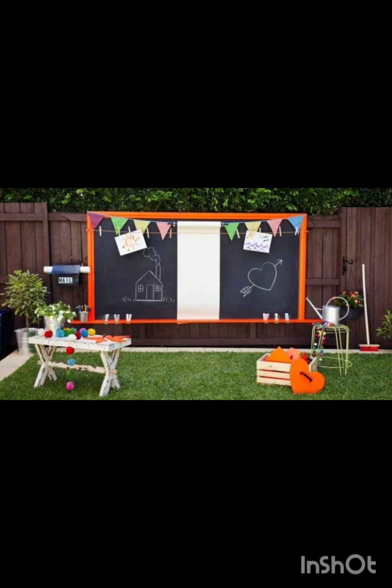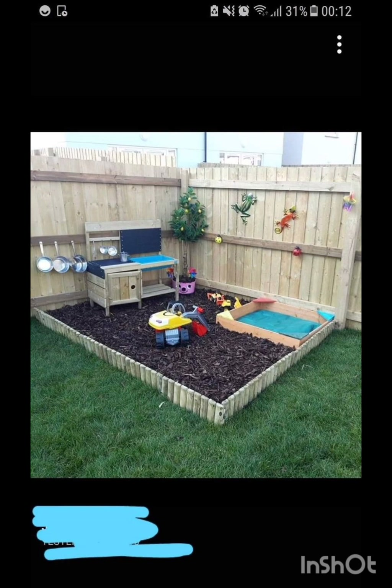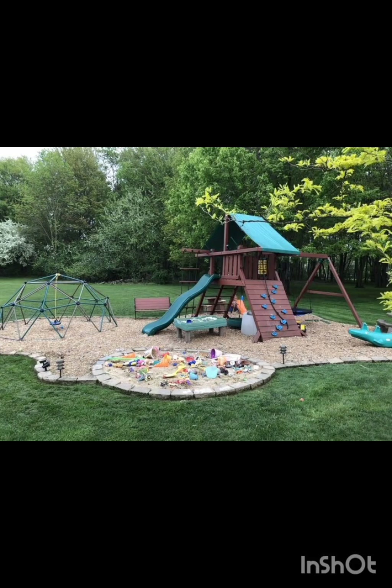Whether you have a small yard or a spacious garden, we've got you covered with creative and practical suggestions, so let's dive right in.